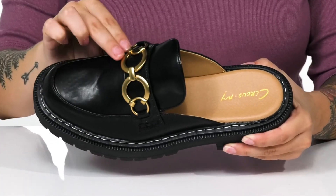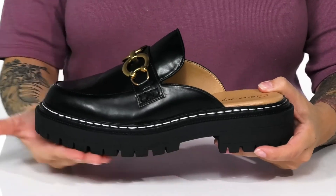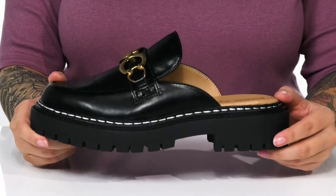These feature a chain-like detailing on top for some added style. They do have a platform midsole with a heel at the back that is going to boost you up about an inch and a half in height.